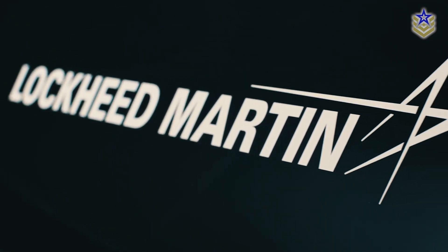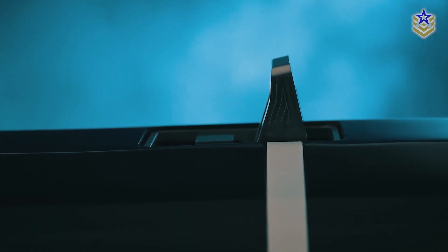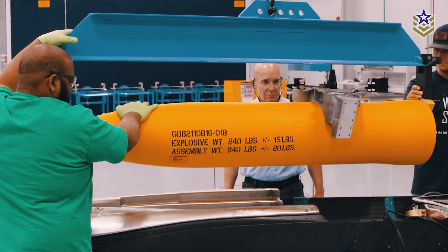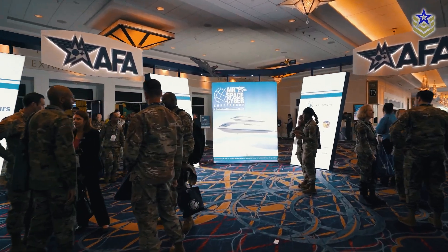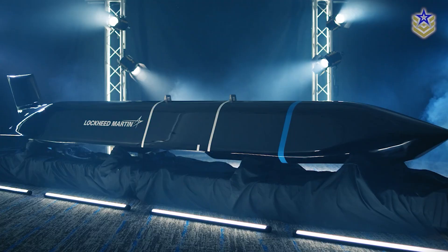Lockheed Martin has revealed new details about the AGM-158 Extreme Range variant of the joint air-to-surface standoff missile family. As a key part of the U.S. Air Force's deep-strike capabilities, this missile plays a growing role in air-launched anti-ship operations. The AGM-158XR has been under development for some time, but the unveiling at the Air Force Association's air, space, and cyber event in Washington, D.C., marks the first time its configuration has been officially presented.